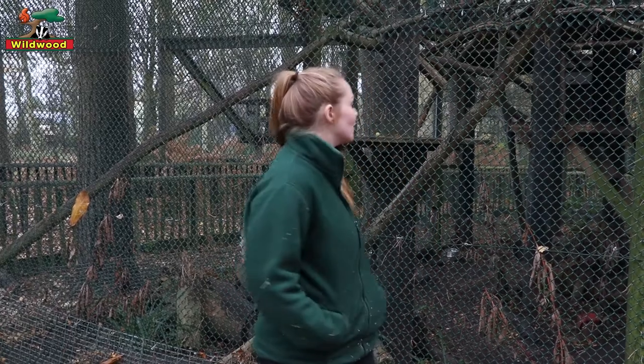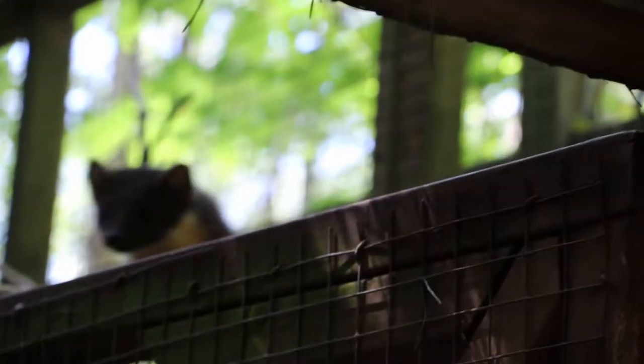Hi guys, my name is Holly and I'm one of the zone one senior keepers here at Wildwood. I'm stood in front of our pine marten enclosure — that's probably an animal that you haven't seen on your visits to the park before. They can be quite elusive, so you do have to be quite eagle-eyed to spot them.